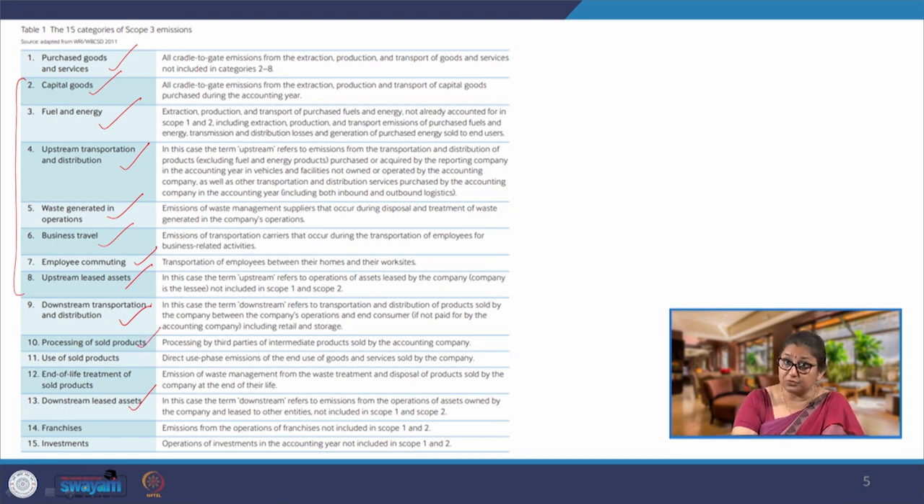Then we also have processing of sold products — sometimes an enhanced product is being sold. The use of sold products is the most significant part, covering the direct use-phase emissions of goods and services sold by the company — this is the most significant contributor to emissions in the entire value chain. We also have end-of-life treatment of sold products, franchisees, and investments. So these are the 15 categories of scope 3 emissions when looking at this entire value chain.